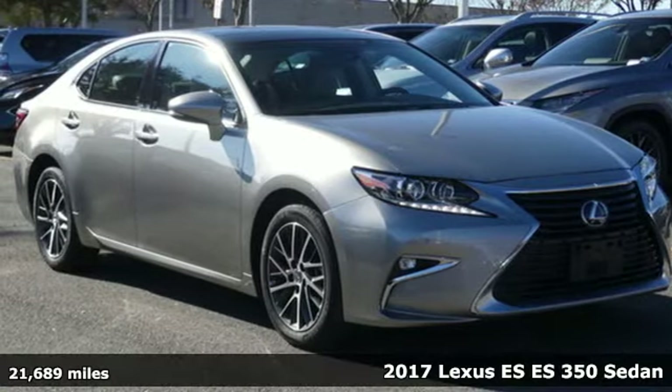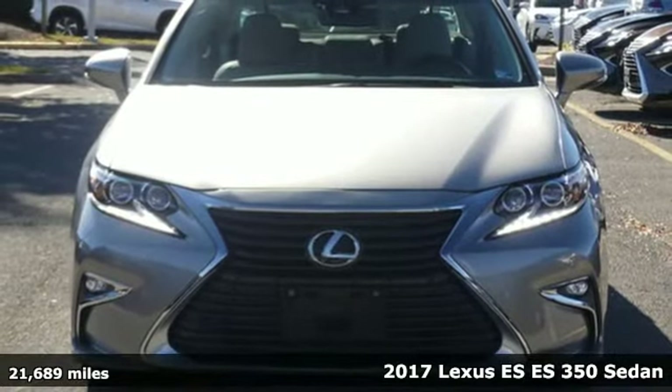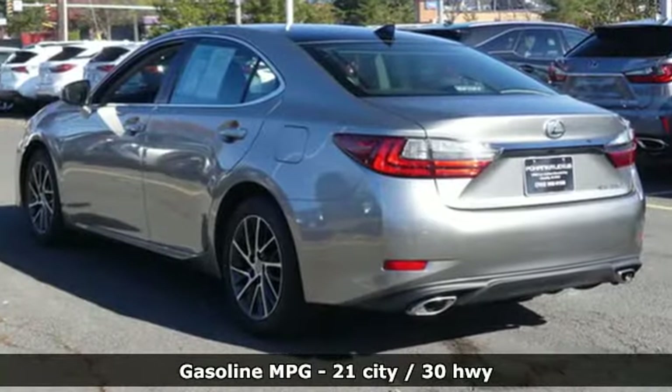Here's a 2017 Lexus ES. Once you arrive on the scene in this luxury sedan, people will instantly know things about you. You are aggressive, assertive and demand only the best.